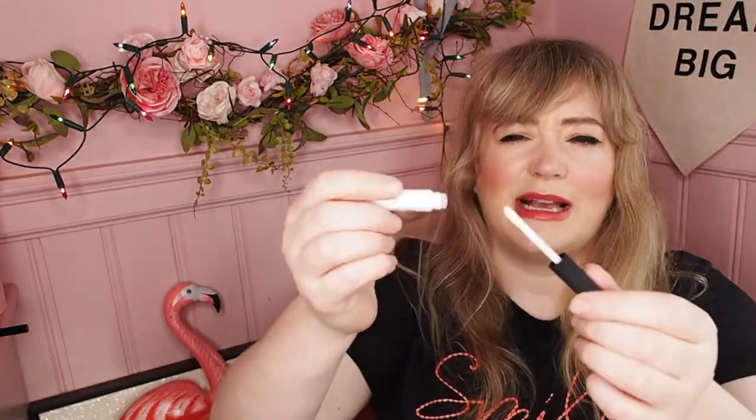We got a Nars lipstick in the box about three or four months ago. This time we get the Smudge Proof Eyeshadow Base. I have never tried this — it's like an eyeshadow primer. Amazing. I'll give that a good go. This is so good.